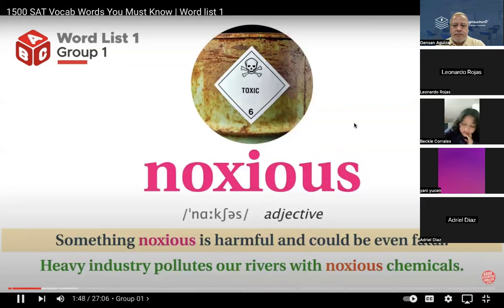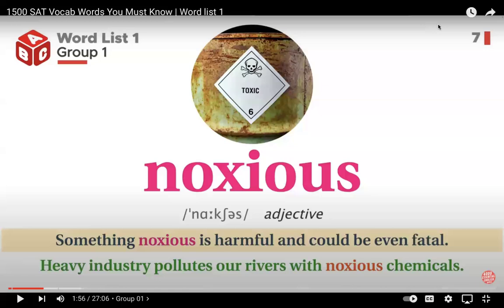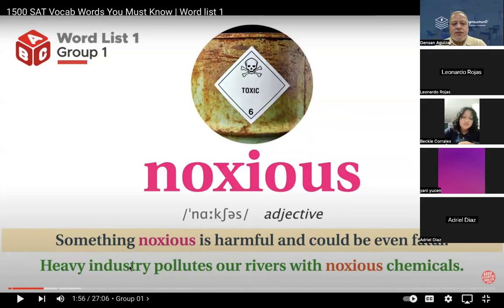Noxious. Something noxious is harmful and could be even fatal. Heavy industry pollutes our rivers with noxious chemicals. Okay — noxious. Something noxious is harmful and could be even fatal. Heavy industry pollutes our rivers with noxious chemicals.